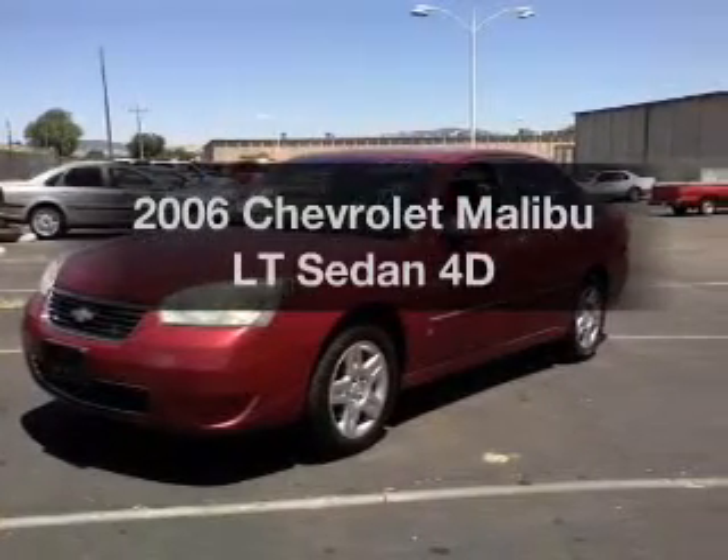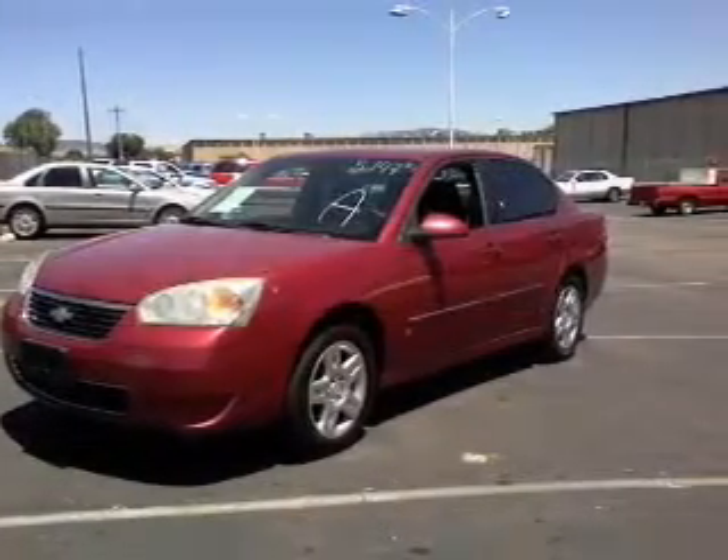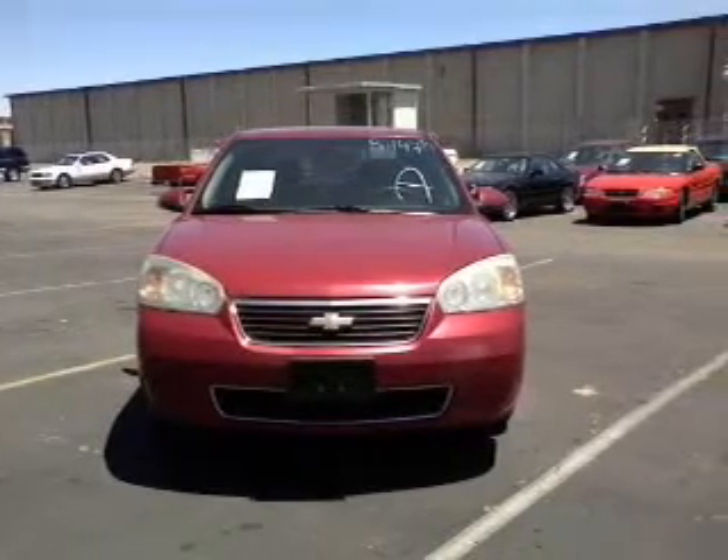Imagine yourself in this 2006 Chevrolet Malibu. Everything you need under one roof with this great vehicle.